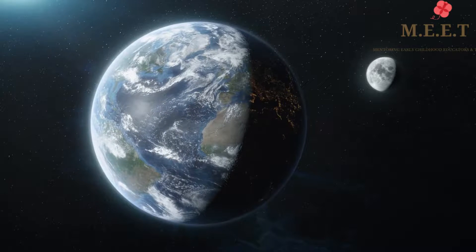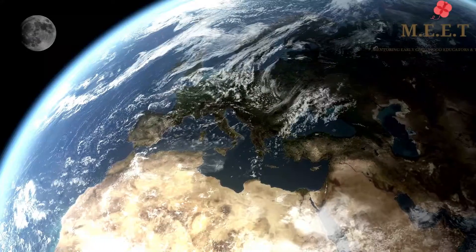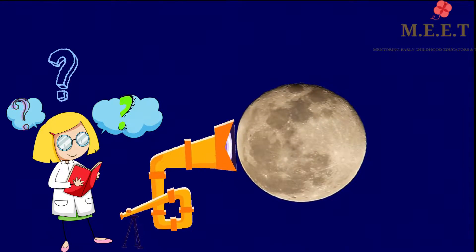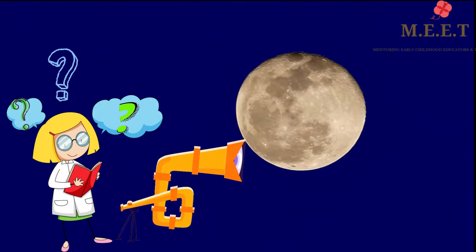The Earth and the Moon are almost the same age but the Earth is slightly older. Lots of scientists have wondered where the Moon came from and a lot of them think it has something to do with a big crash.